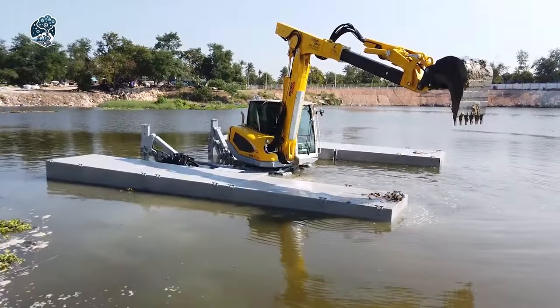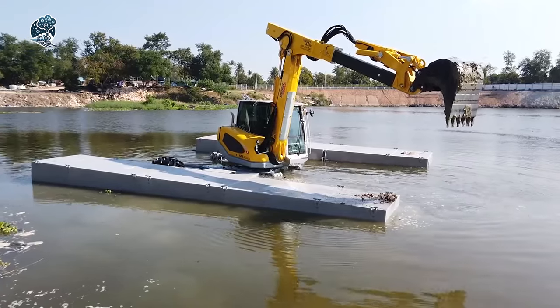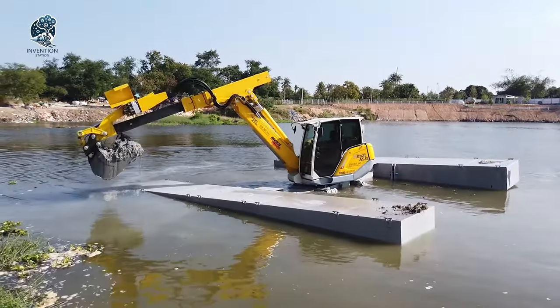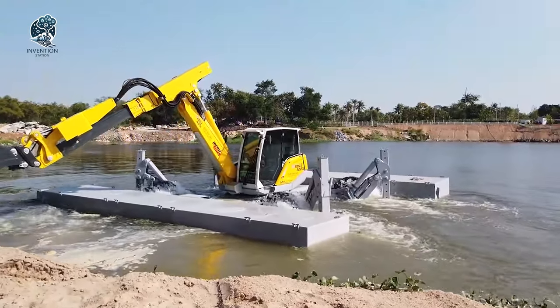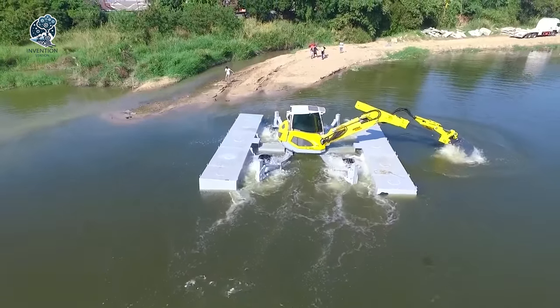The Menzi Muck's adaptability makes it a reliable solution for construction projects in diverse and challenging landscapes. It's not just an excavator — it's a dynamic tool that redefines what's possible in construction, demonstrating resilience and mobility where others might falter. The amphibious Menzi Muck is engineered for success in any terrain it encounters.